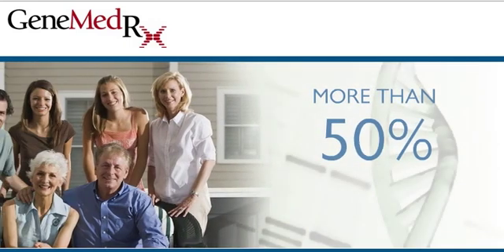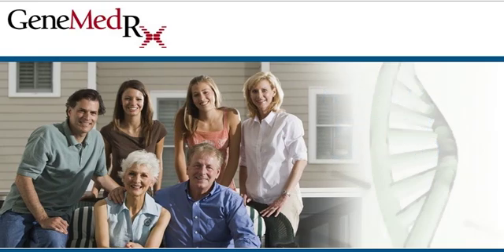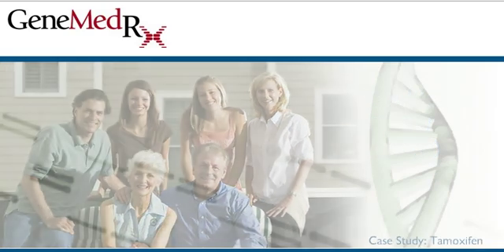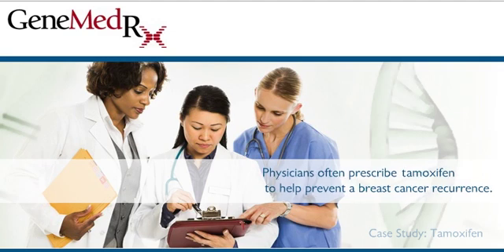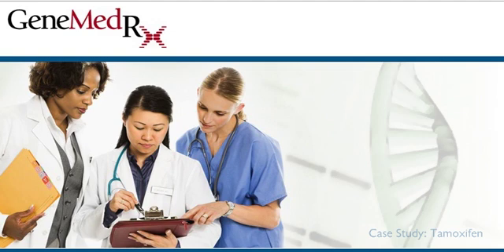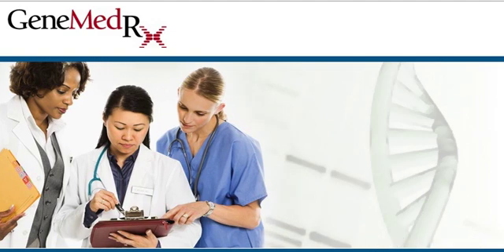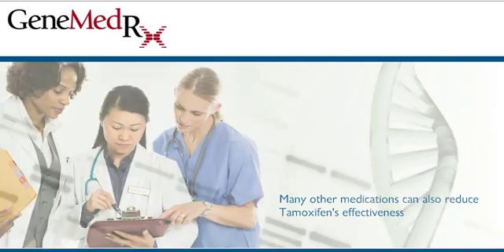More than 50% of the population have variations detected by DNA testing that change how they react to many of the most common medications. For example, tamoxifen is often prescribed to help prevent breast cancer recurrence. Up to 10% of patients who take tamoxifen don't benefit from the treatment due to genetic factors.